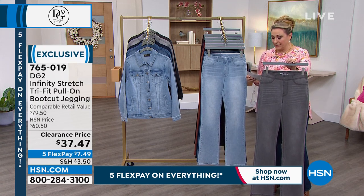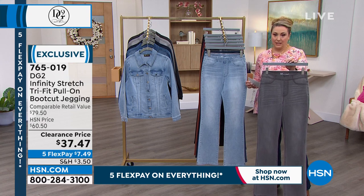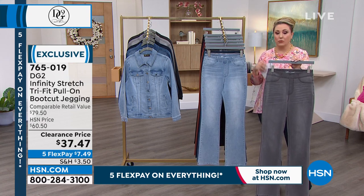Next is 14, 16, 18 as one size. Then there's 16 women, 18 women, and 20 women — one size. And 22, 24, 26 in women — one size. And 28, 30, 32 in women — one size.